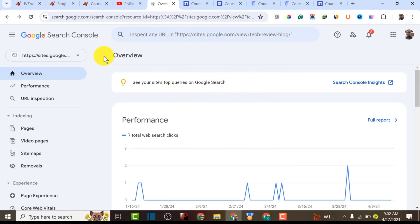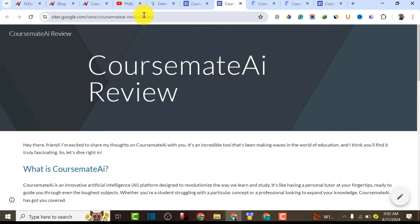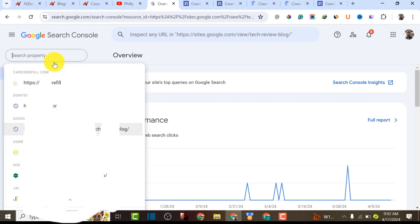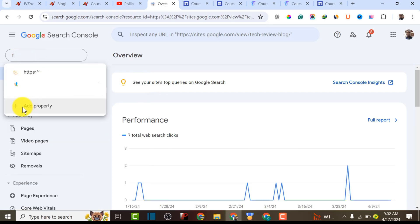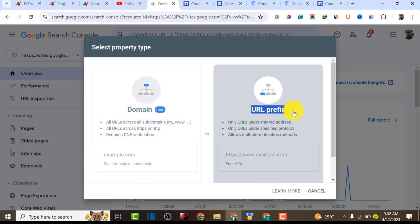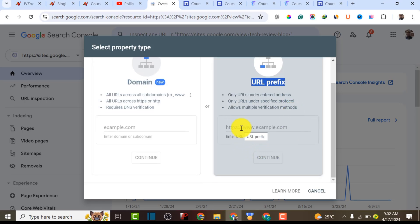The next step is to copy your Google Site URL, then go to Google Search Console and add this website as a property. I'm going to click 'Add Property.' There are two options: domain name or URL prefix. Since we don't have our own domain and we're using Google Site, we're going to use URL prefix to add our Google Site to Google Search Console.